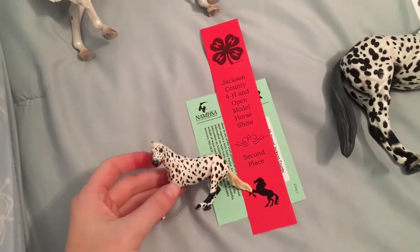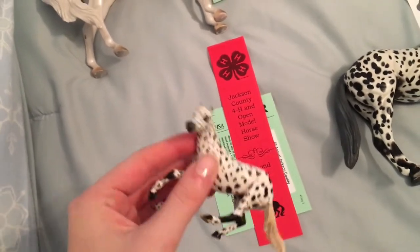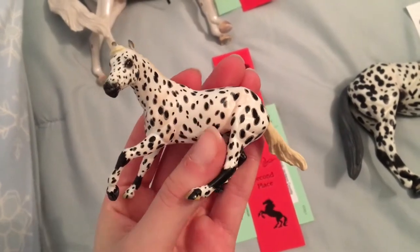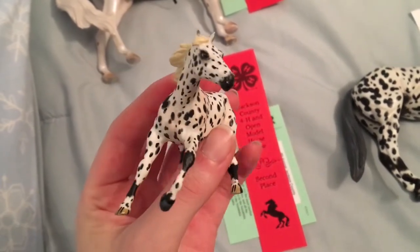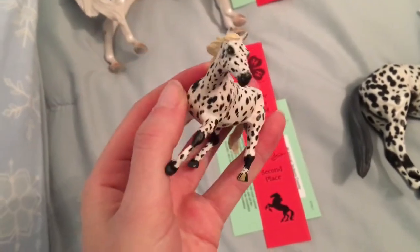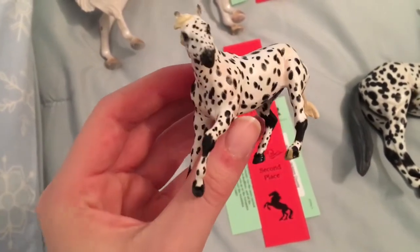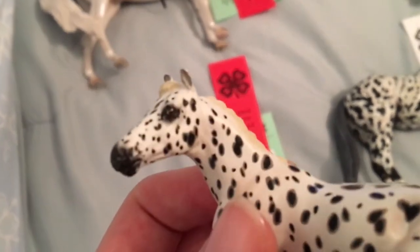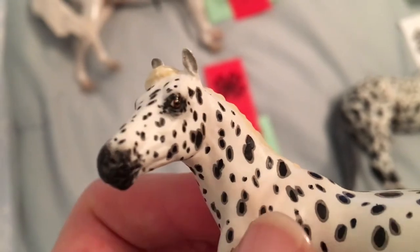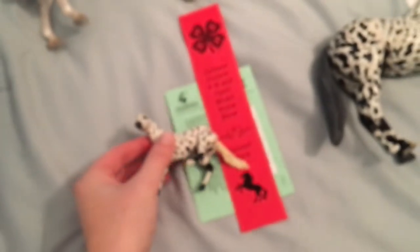First we have this little custom that I painted recently — this is Cruella, and as you can see she took a second with a NAND card. You guys probably saw her in the How to Paint a Leopard Appaloosa video. This is that little Stone Cutter chip all done, and she did super well at her first show. She is still for sale at $100 plus shipping, and her eyes are probably some of my favorites I've painted in a long time. Really proud of this horse.